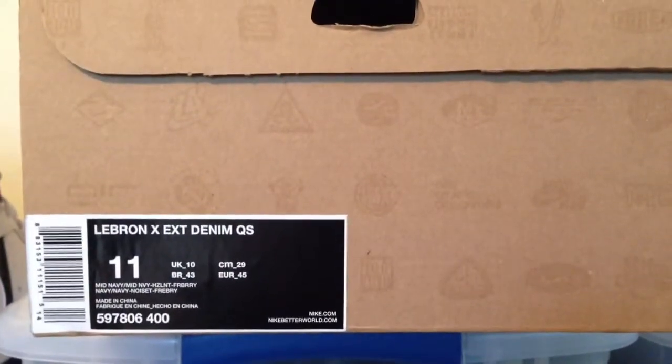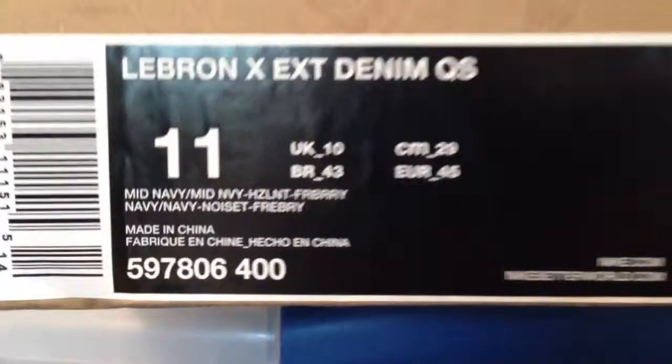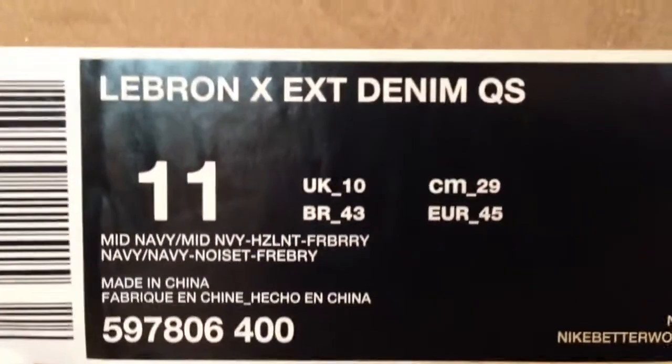What's going on YouTube, bringing you another pickup I got. As you can see, it's LeBron 10X EXT denim quick strike. Colorway mid-navy, mid-navy hazelnut fireberry.